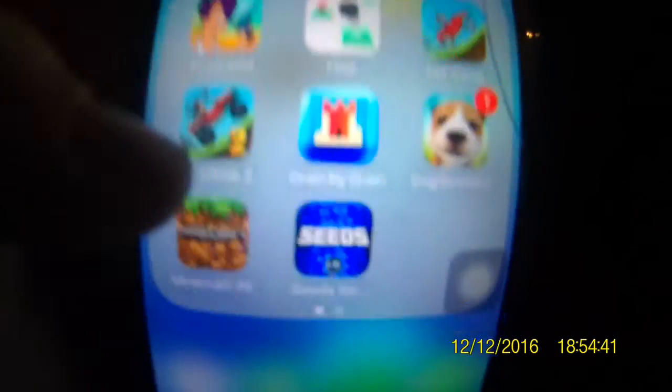Sorry guys, I accidentally pressed stop on the record button. But anyway, as you can see, the phone is loaded up. I've got all the apps — loads of apps — including Drive Smart which is for this camera. I've also got lots of games.